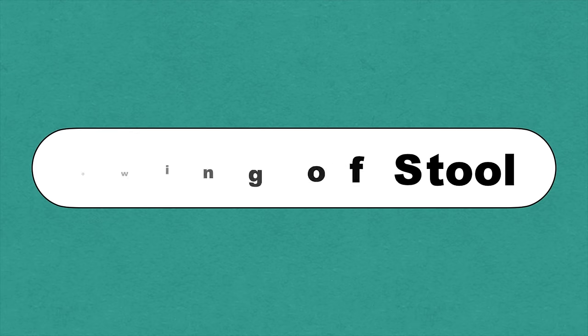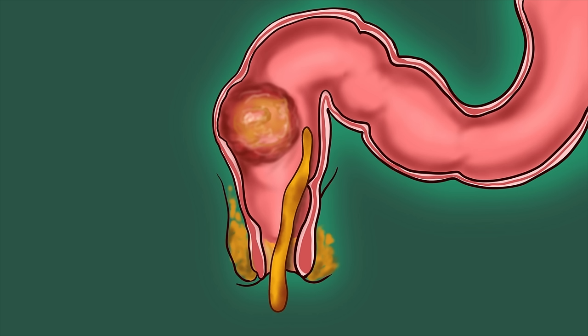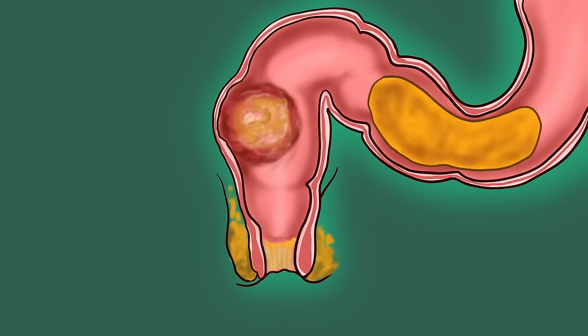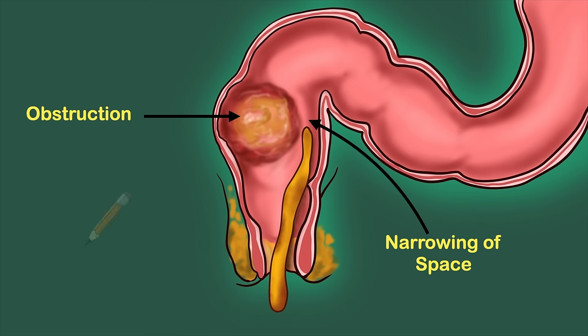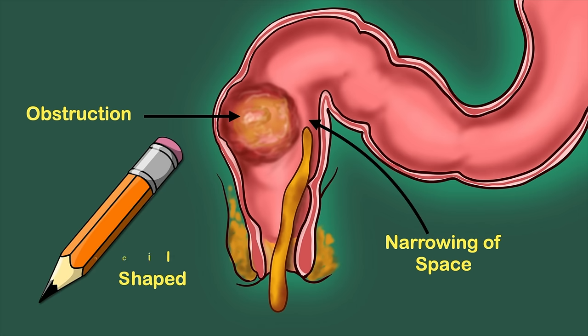You may also have stools that appear narrower than usual or have a different size or shape than normal. If there is an obstruction, the path for passing stool becomes narrow. The stool has to pass through this narrow area, which changes its shape — sometimes it becomes pencil-shaped. The size and shape of the stool varies according to the size of the tumor.